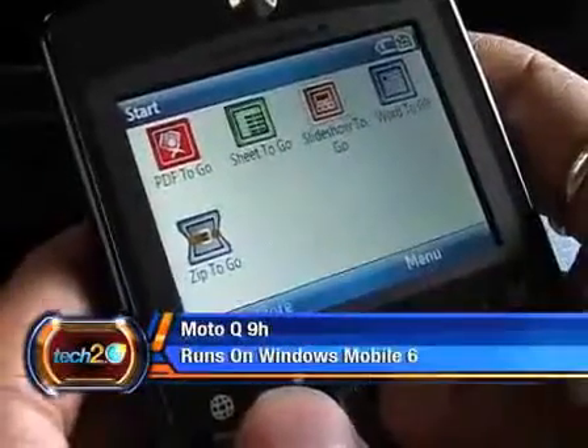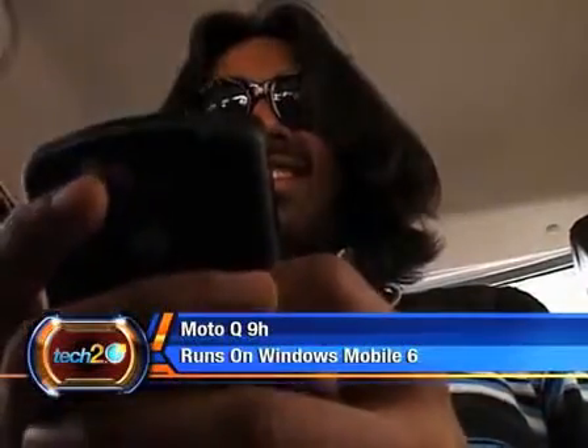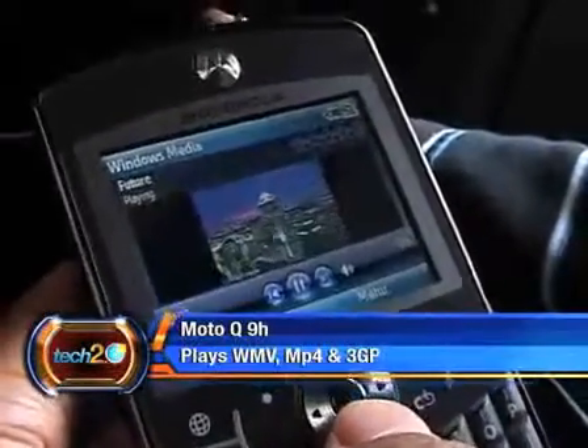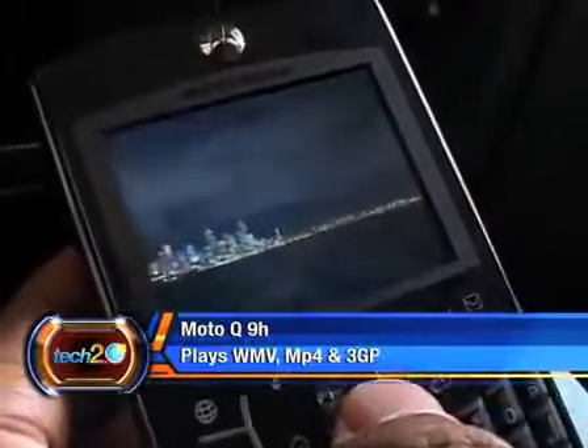Having Windows Mobile 6 means you can access Word, Excel and PowerPoint. Other features include a media player that plays WMV, MP4 and 3GP for video and MP3 for music.